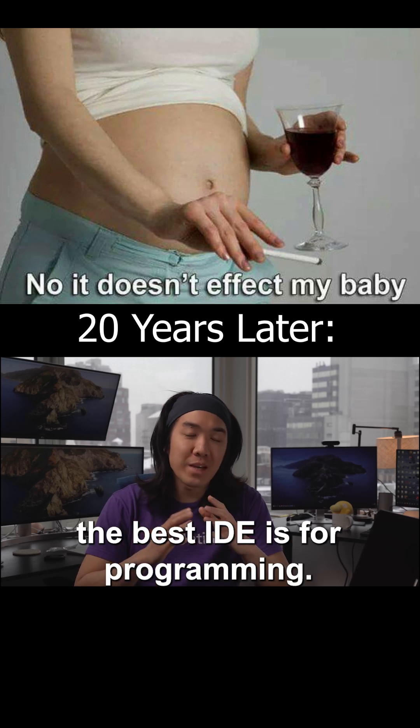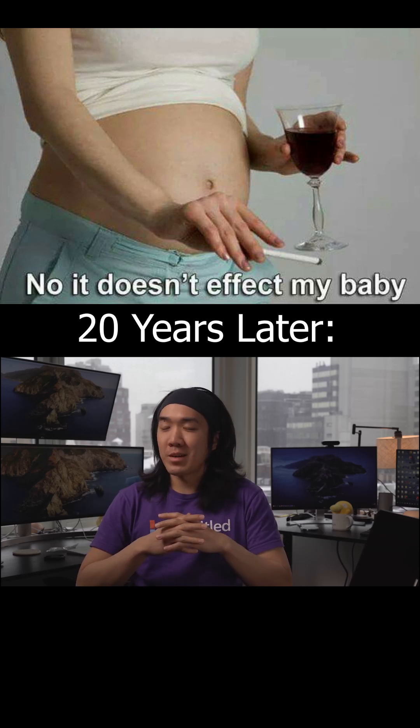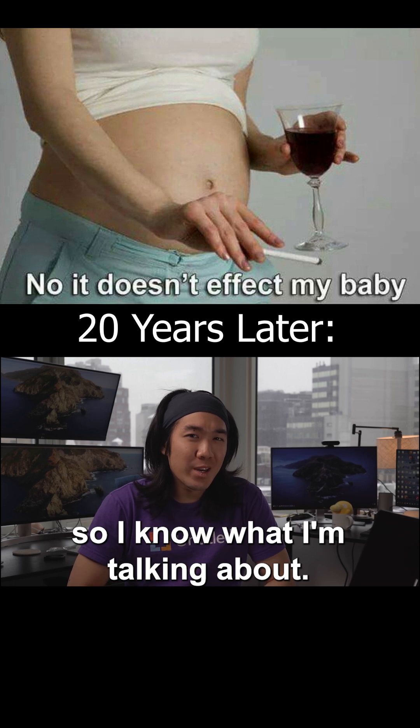Today I'm going to tell you what the best IDE is for programming. So why would you listen to me? Look at how many monitors I have. If that doesn't buy me credibility, I do not know what will. So I know what I'm talking about.